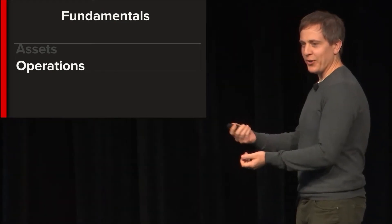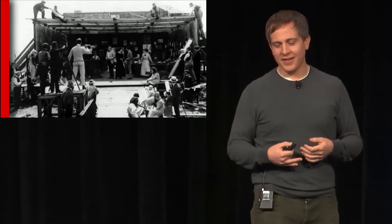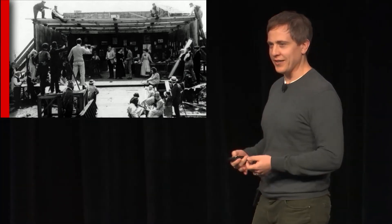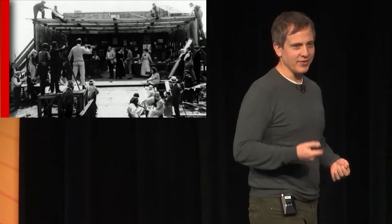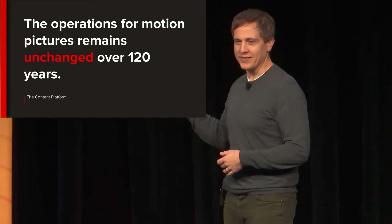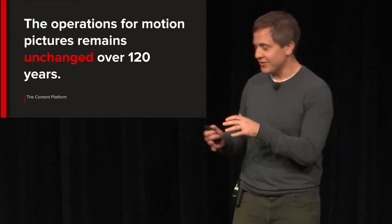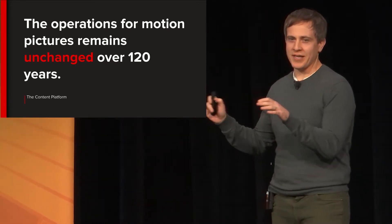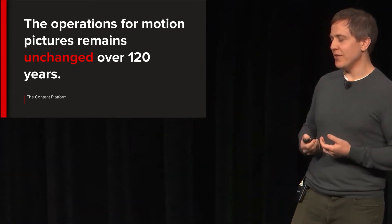When it comes to operations, it's helpful to look back in time. Looking at how pictures were made in the 1920s, you had a director, camera person, talent, crew, and a set. Go forward to the 80s — same thing. And in 2013, if you squint and forget there's an LCD screen, it's kind of the same. For roughly 120 years the operations behind filmmaking have been somewhat unchanged. The technology has undergone profound changes, but there's a stable set of operations, and if we can slice into that we can start to do things with assets without interrupting creativity, being totally transparent to creators.